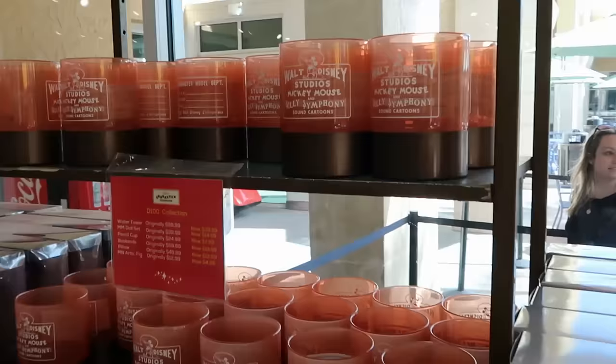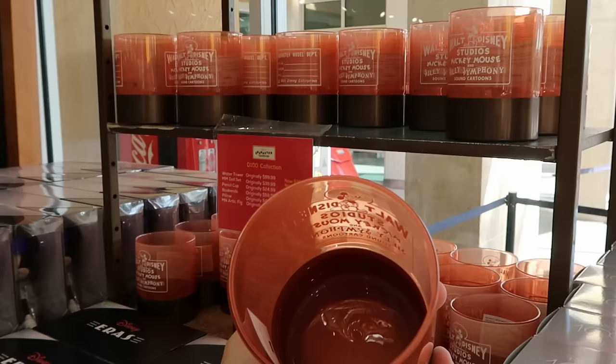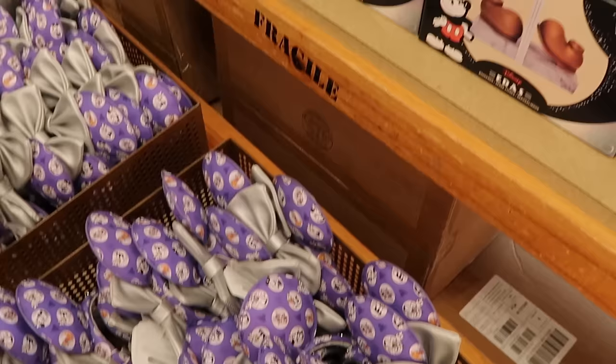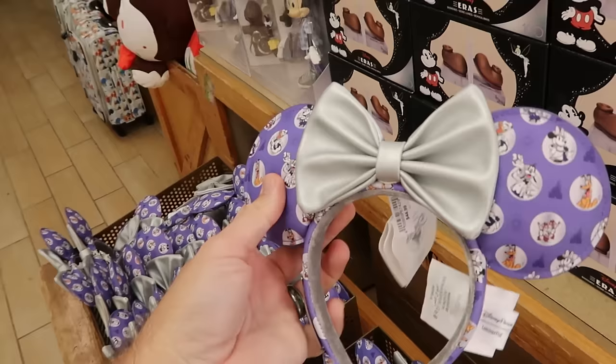They also have the Walt Disney Mickey Mouse Silly Symphony Sound Cartoons piece — it would make a nice pen holder for a desk — only $8 down from $25. Right behind there are Disney 100 Loungefly ears with a silver bow and all the main Disney characters in their Disney 100 costumes, priced at $9.99.